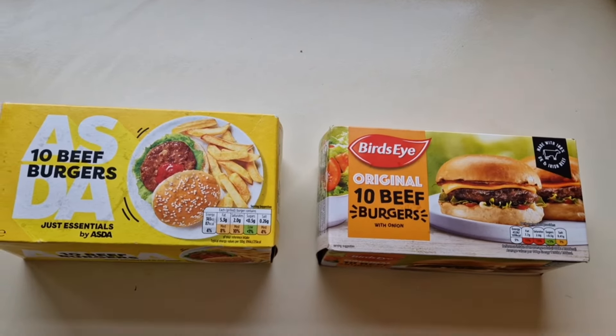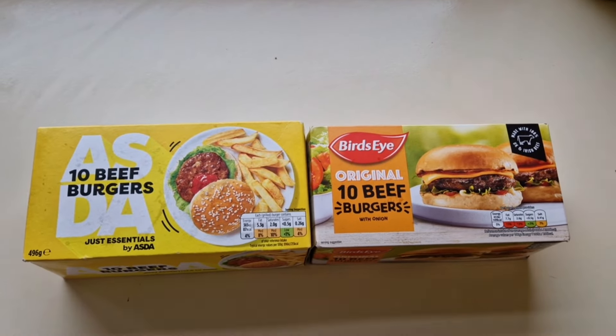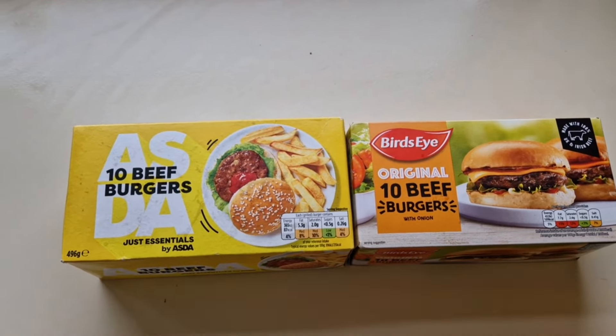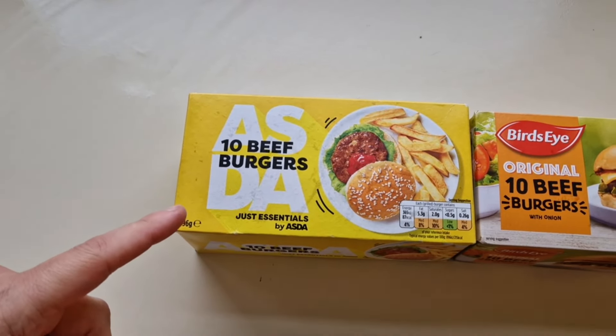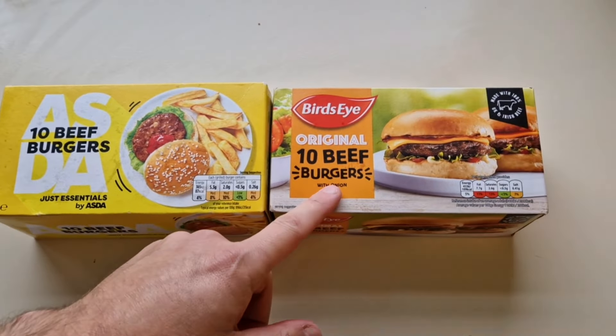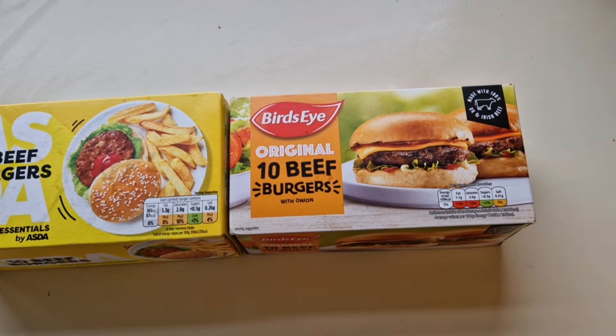How are we doing out there? Hope you're all absolutely spot on, thanks for watching. It's another comparison revisited with a twist I wasn't expecting. I've been to Asda — come and have a look what I got. I did this comparison eight months ago: it was Asda Smart Price 10 beef burgers in the white box versus Bird's Eye original 10 beef burgers.